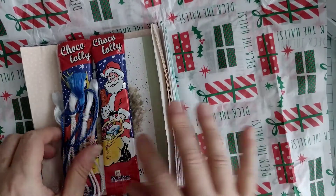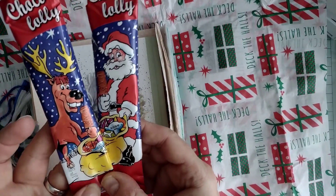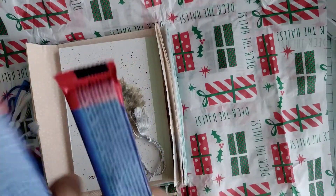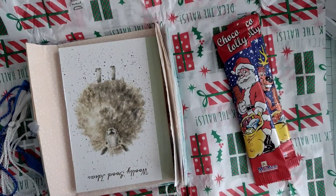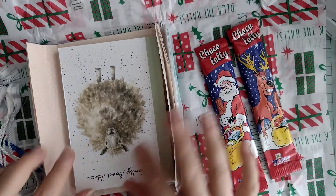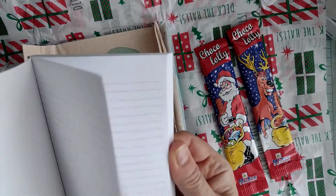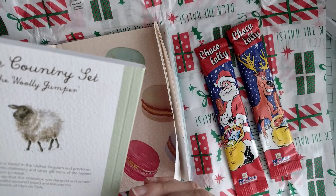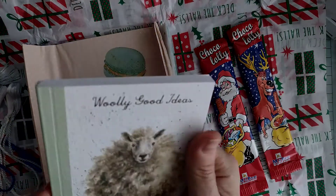Look what we've got here - choco lollies! Do you know what, I might be good and give those to my daughters - they would love a chocolate lolly. I know they're elderly daughters but they would still enjoy a chocolate lolly. Thank you for those. Oh my goodness, look at this - really good ideas, that's fabulous. What a brilliant idea, I love that. Thank you very much.